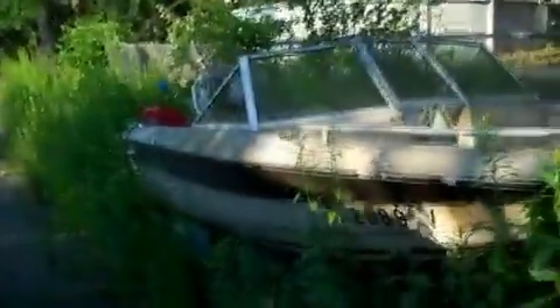All right, so here's the boat. I'll show you a nice wide angle of it — sitting in the trees, looks like it's been here for like a year.